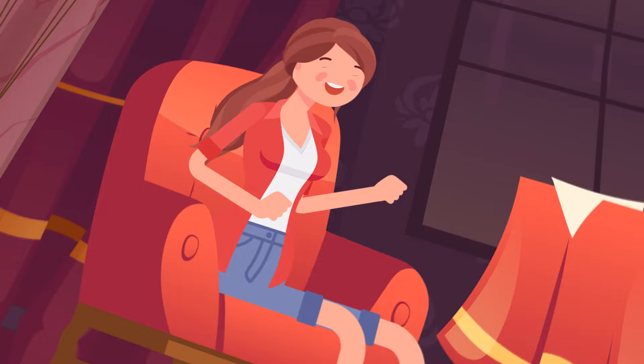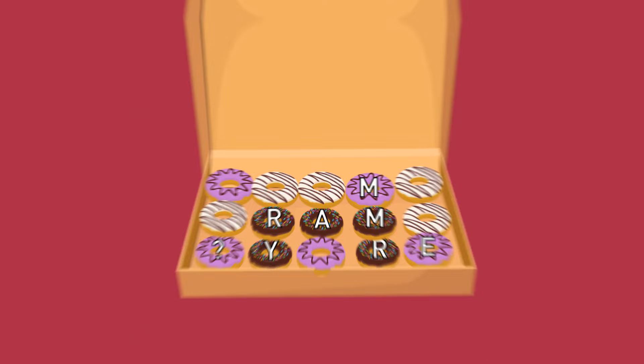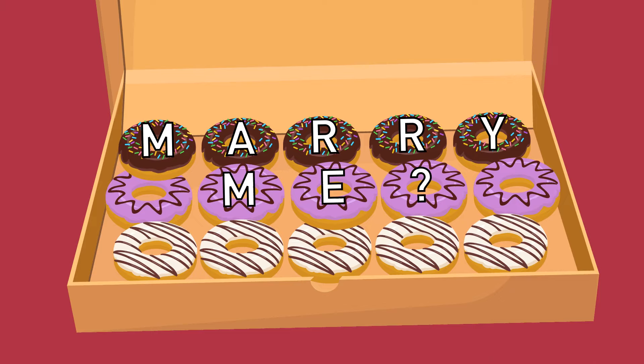Anna is waiting for her boyfriend Stan in a restaurant. He shows up with a box of donuts and goes straight to Anna. Suddenly, he slips on the wet floor. What is Stan trying to say? The donuts say, 'Marry me?' — Stan is proposing to Anna.